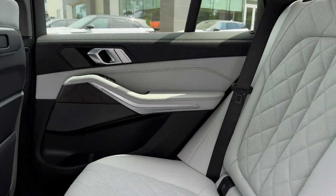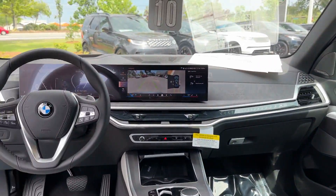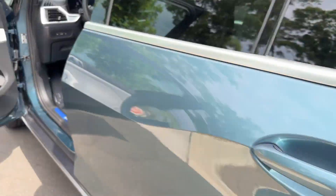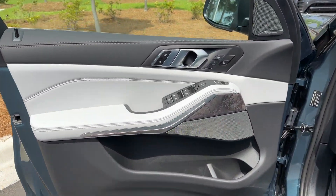Blind spot monitor. Parking aid sensor. Heated side-view mirrors. Panoramic roof. Moonroof. Backup camera. Passenger seat adjustable lumbar support.